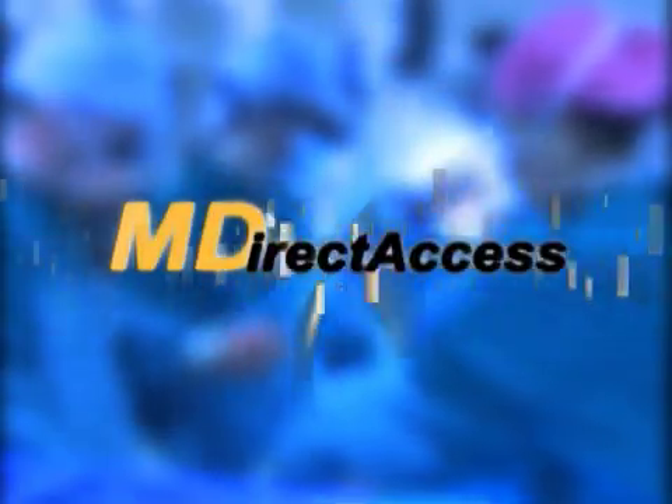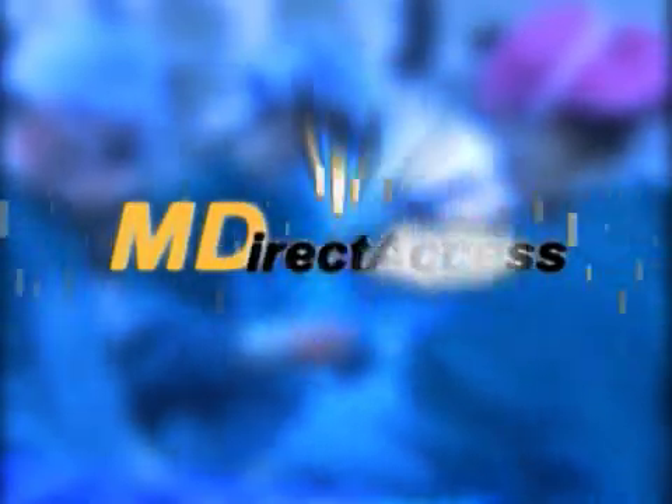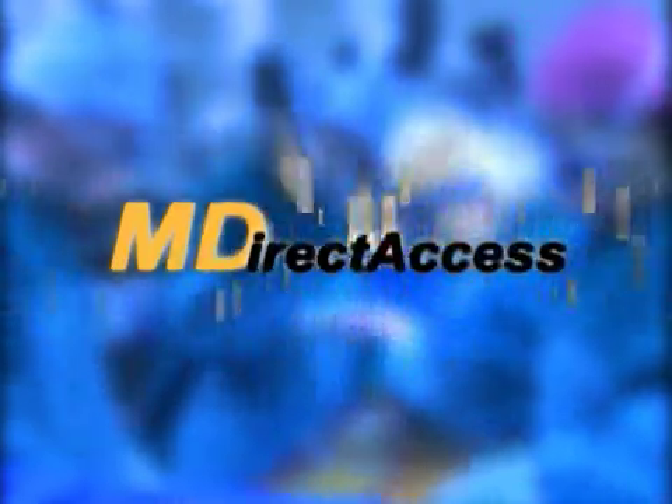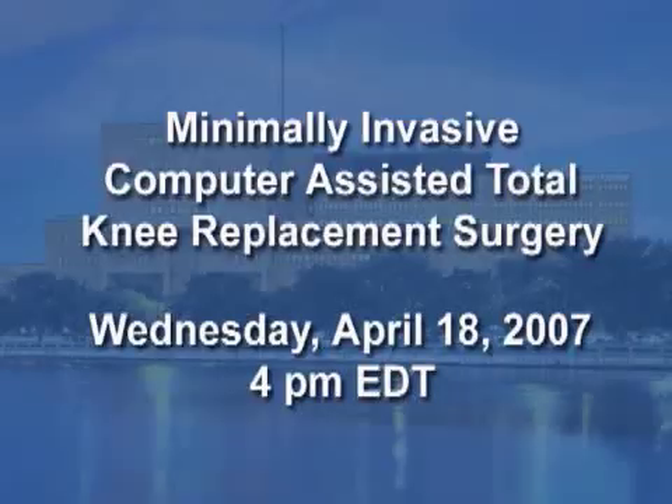During the procedure, viewers will have the opportunity to send their email questions to the doctors. Just click the M-Direct Access button on your webcast screen. Join us Wednesday, April 18th at 4 p.m. Eastern Time for a minimally invasive computer-assisted total knee replacement surgery.